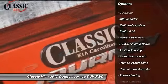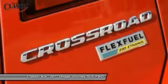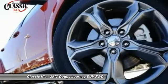Air conditioning, power steering, four-wheel disc brakes, universal garage door opener, compass, fog lights, power windows.